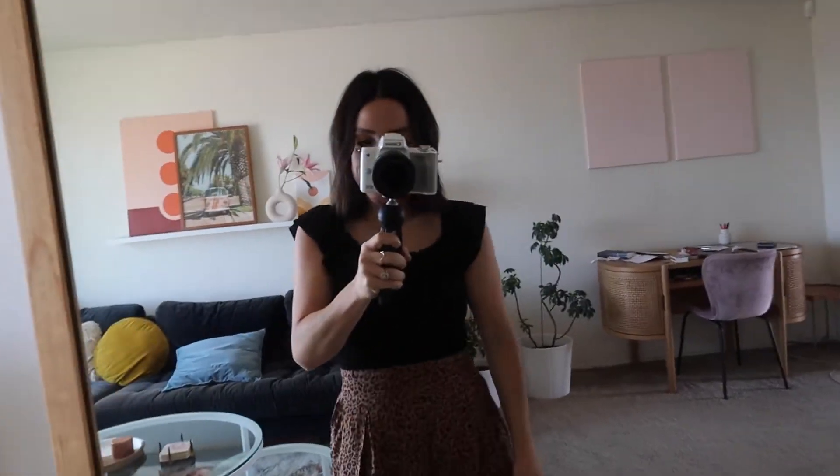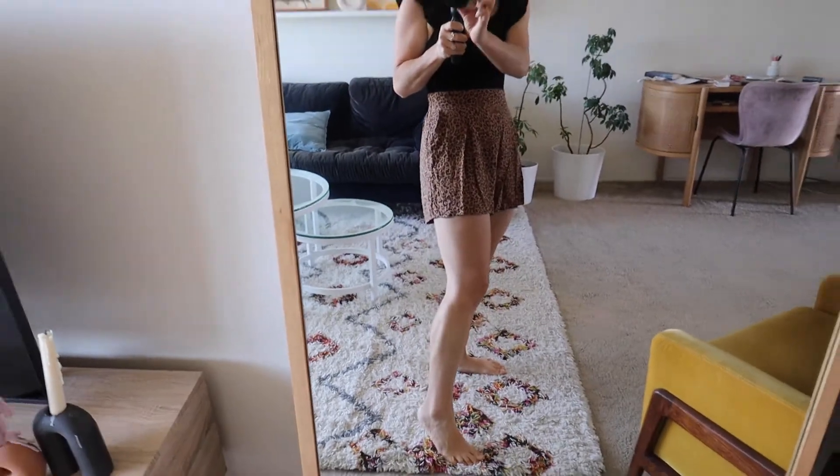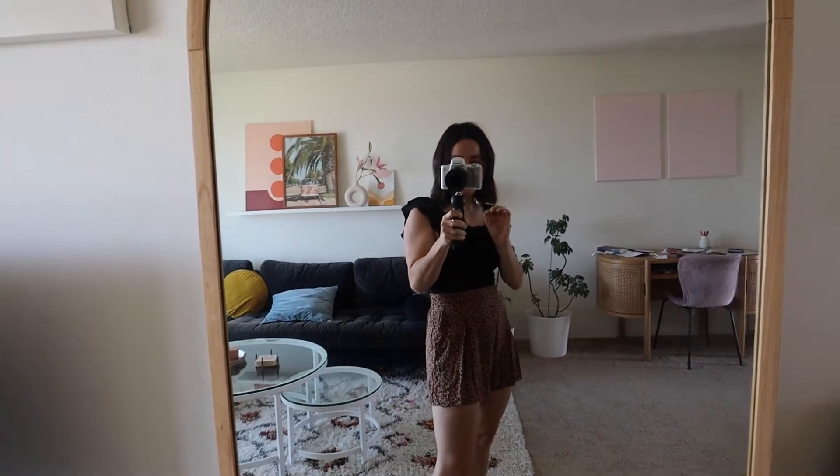Alright, I'm all packed and heading out. I'm wearing this bodysuit from Zara and those shorts I showed you. Probably should have steamed these but I'm super ready to hit the road.